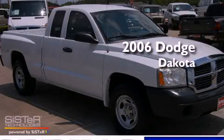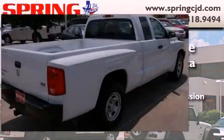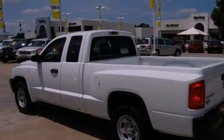This is a 2006 Dodge Dakota. It features an eight-cylinder engine and an automatic transmission. Its top features include air conditioning with automatic climate control, tinted glass, a driver-side impact airbag, and much more.